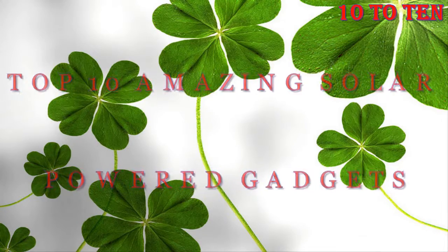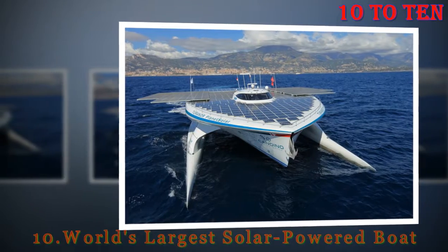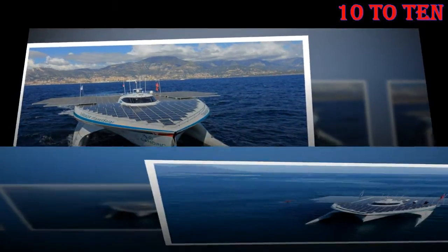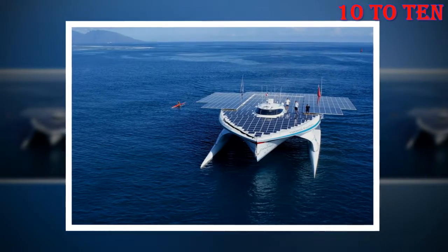Top 10 Amazing Solar-Powered Gadgets. Number 10: World's Largest Solar-Powered Boat. The Tirana Planet Solar is the world's biggest solar-powered boat, and it's actually the only ship in the world that traveled all the way across the globe using nothing but solar power.